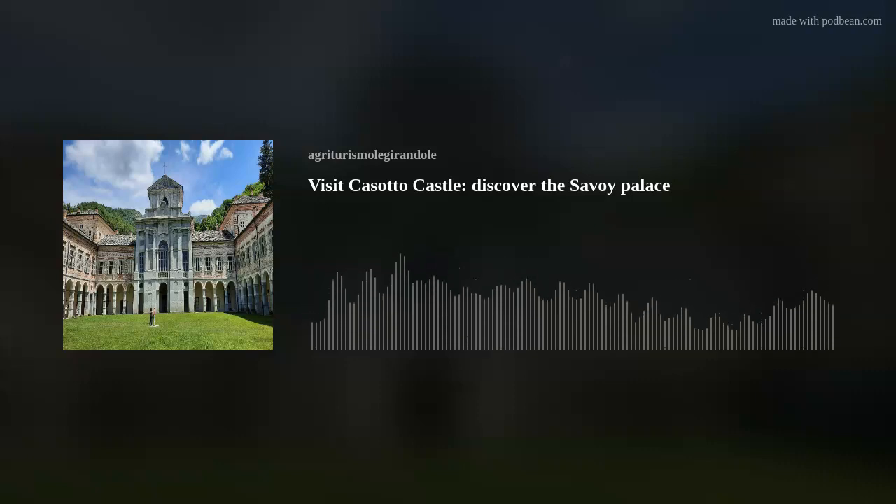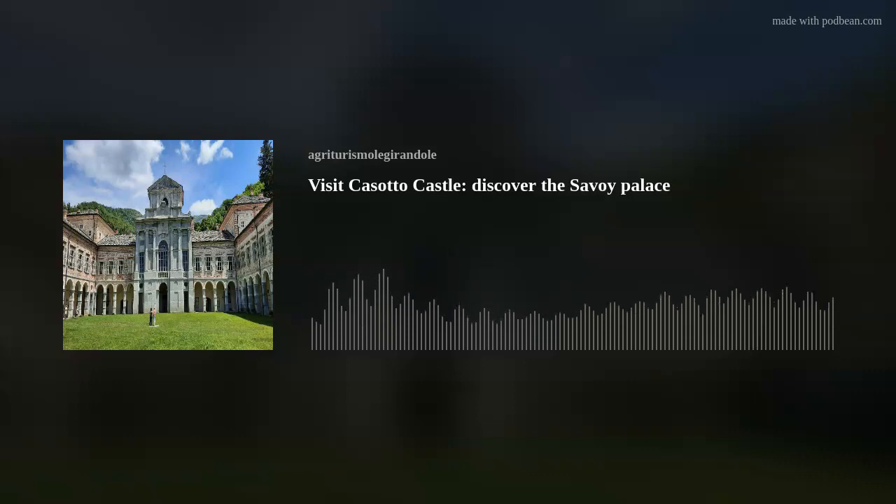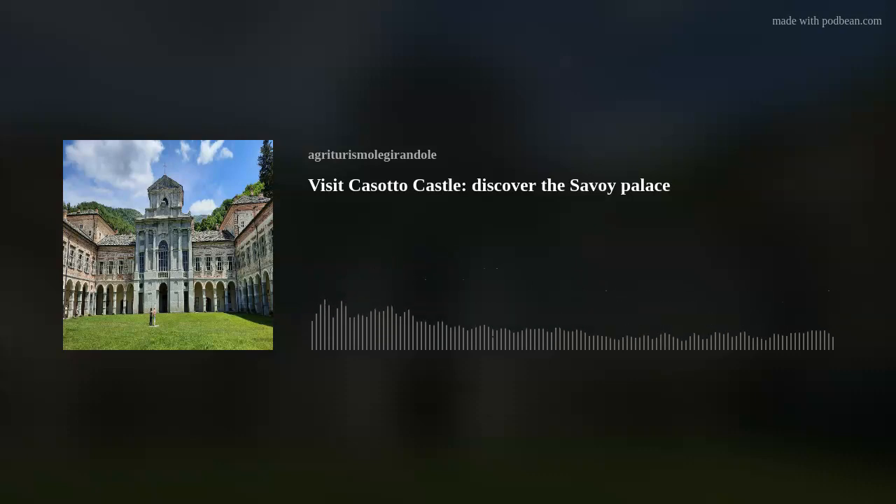Visit Casotto Castle. Discover the Savoy Palace situated at an altitude of 1,090 meters in the Goresio Valleys. Casotto Castle reveals a fascinating history spanning centuries of change. Founded as a Carthusian monastery in the 12th century, the castle underwent various transformations, reaching its peak in the 19th century when it was used as a hunting lodge by the Savoy family.